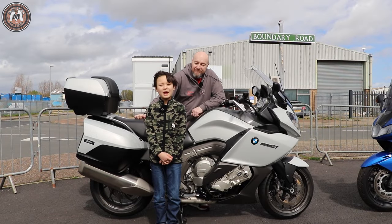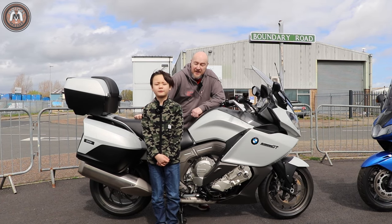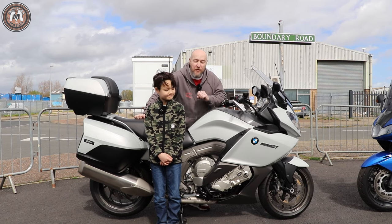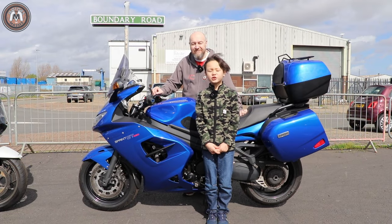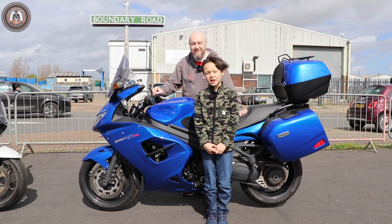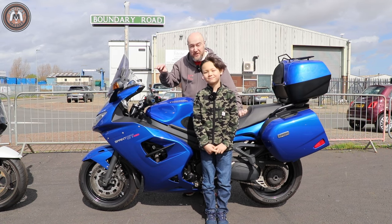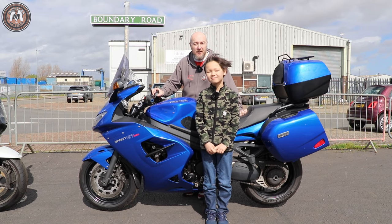So, what we have here is a BMW K1600 GT made in 2012. It's got 19,000 miles on the clock and it's up for £8,489. On this side is a Triumph Sprint GT 1050 made in 2016, with only 9,000 miles on the clock and it's up for £6,489.